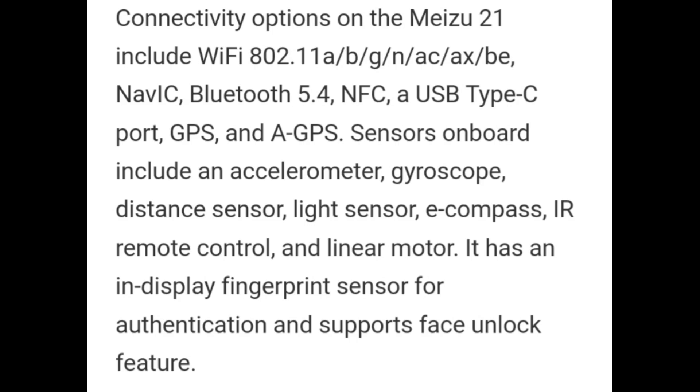Sensors on board include an accelerometer, gyroscope, distance sensor, light sensor, e-compass, IR remote control, and linear motor. It has an in-display fingerprint sensor for authentication and supports face unlock.